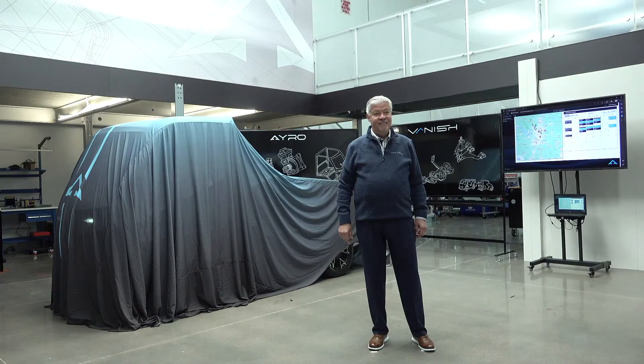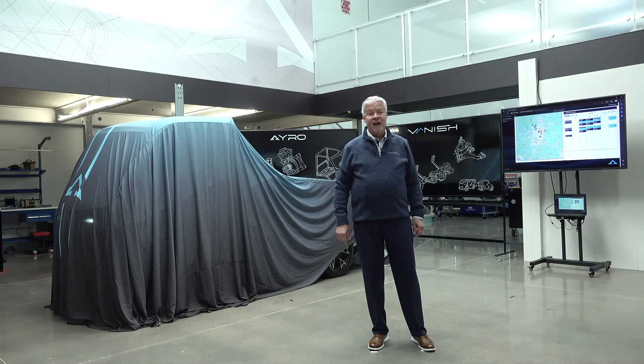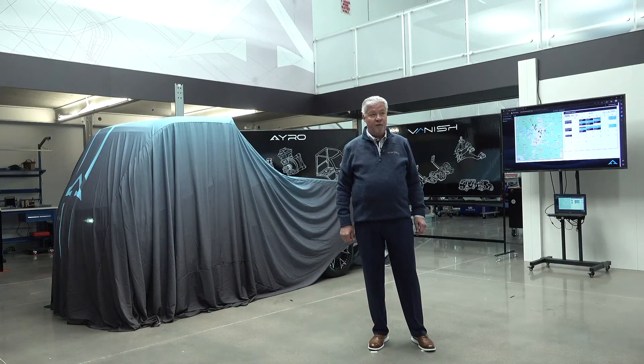Good afternoon. I'm Tom Wittenschlager and this live streaming event is coming to you from Arrow's design and manufacturing headquarters in Round Rock, Texas. For those of you that aren't Texans, Round Rock is just north of the city of Austin. Welcome. Today's event is a product reveal of Arrow's first model and new platform, the model year 2023 Arrow Vanish.